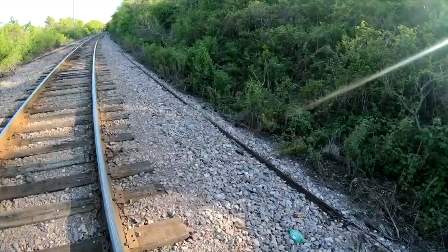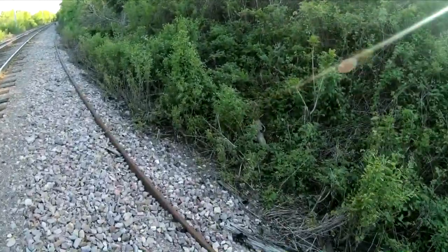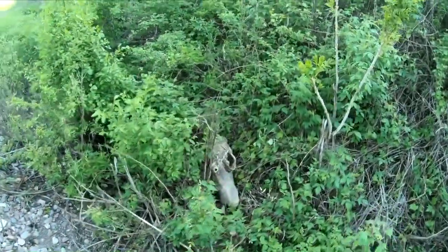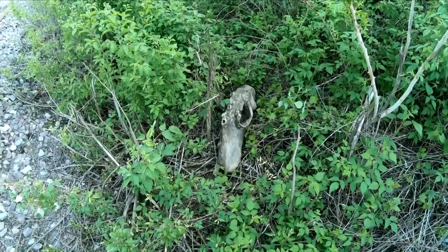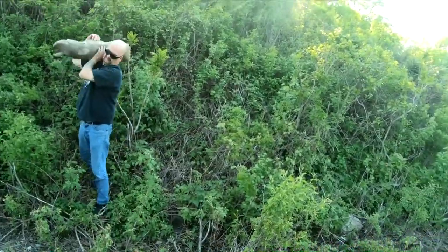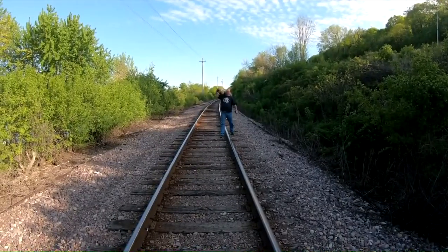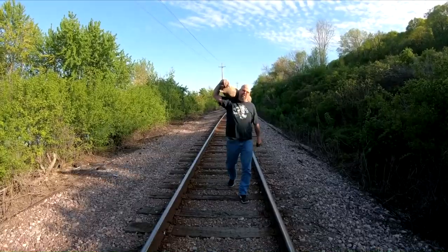We're heading down the tracks and I'm going to show her this piece I found — it's a really cool driftwood stump. There it is! I know it doesn't look like much from here, but once we get down to the truck I'll move it around so you can see how cool it is. This is so cool, I can't wait to show you. It looks heavy — it is!